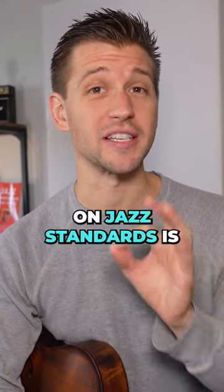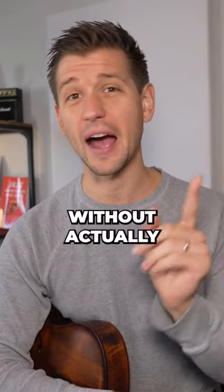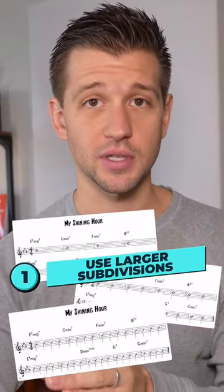If playing at blazing tempos on jazz standards is challenging for you, I'm about to make things a whole lot easier. Let's go over some strategies for improvising at fast tempos without actually having to play fast. Strategy number one is to use larger subdivisions.